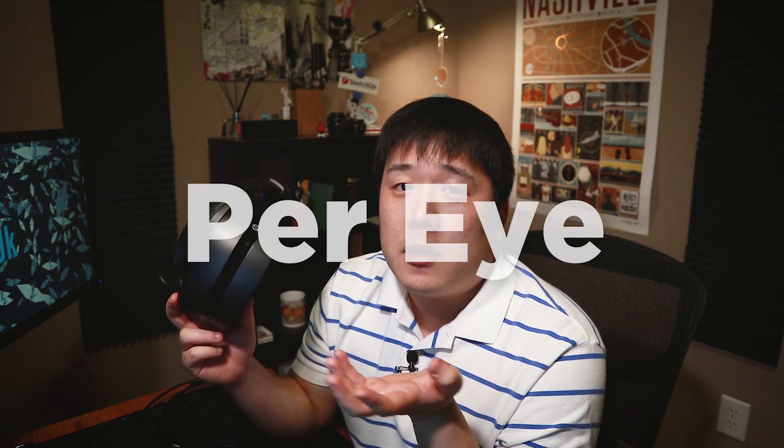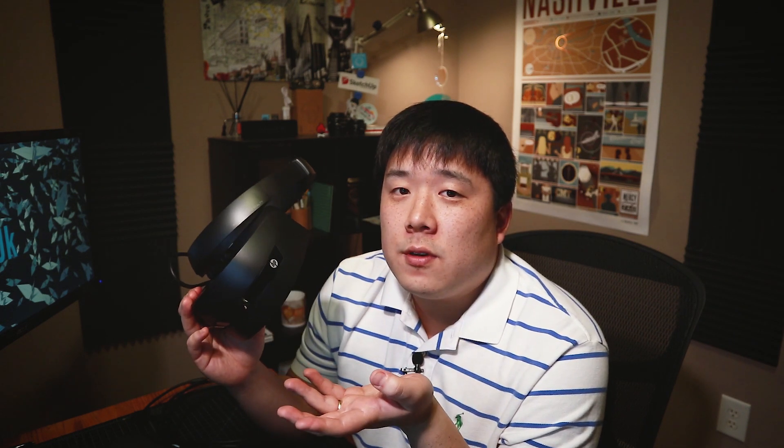If you read the specs, the image quality is actually better on this headset in terms of pixel count, and the field of view is quite good as well. I do understand the concern about the screen — it's LCD, not OLED like some other headsets. But it is still very immersive. In my opinion, for a headset you take on the go for short viewing experiences with multiple people, this is the best solution available right now.